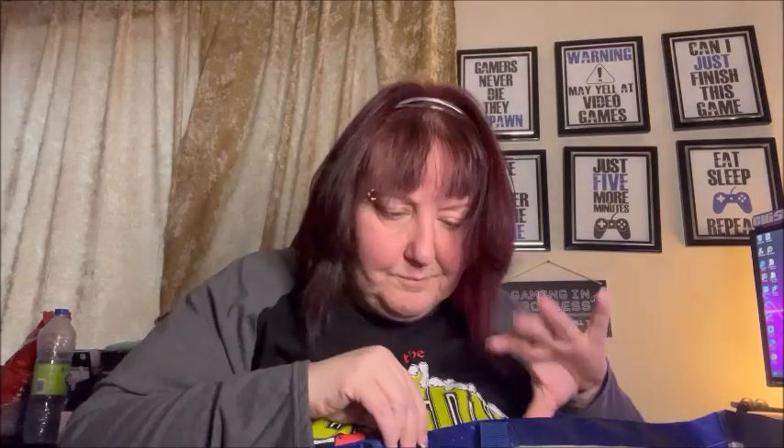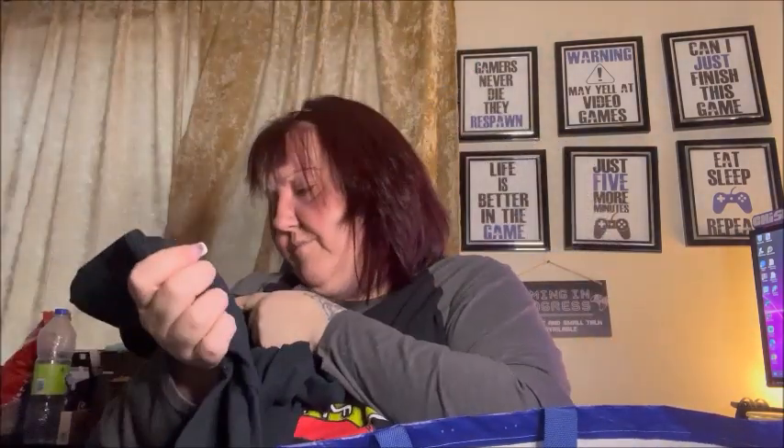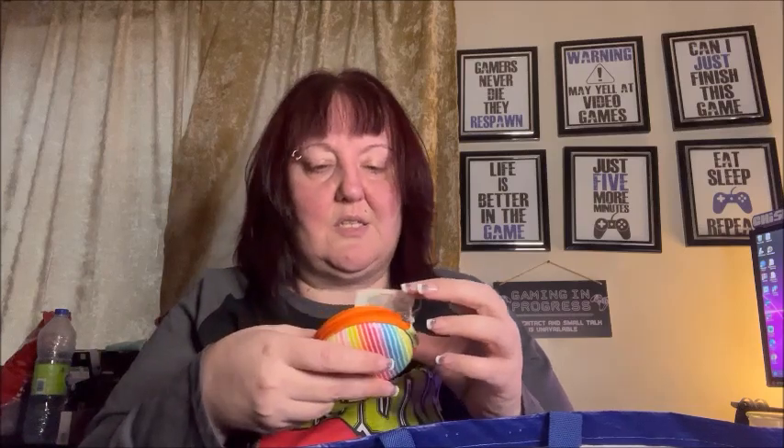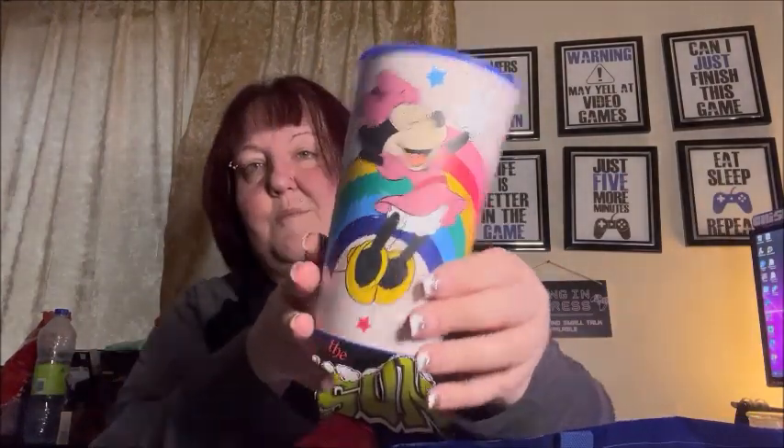I got myself a plain black Gildan shirt in a 3XL — I was going to wear it as a sleep shirt at my mom's but changed my mind. It's a little loose on me now. I also got a rainbow tech case for earphones because my daughter is obsessed with rainbow.